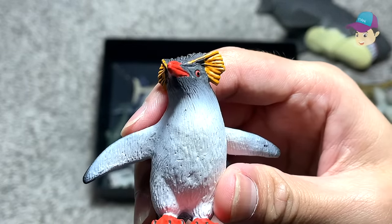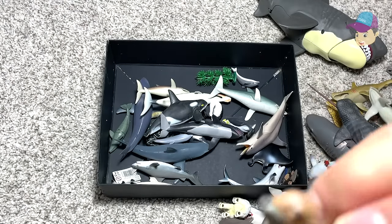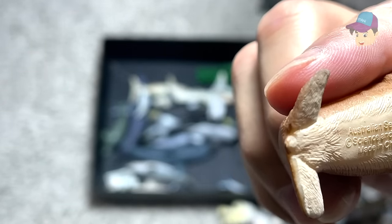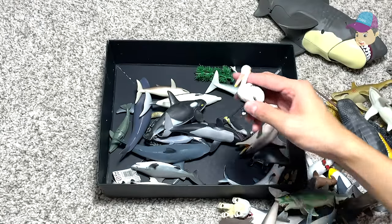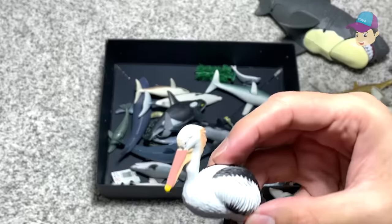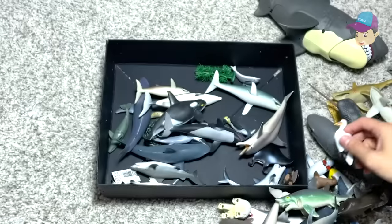We have another Rockhopper penguin right over here — looks so adorable. Looks like we have a little seal — let's check out the name written right below. This is actually an Australian sea lion, so this sea lion can be found in Australia. We also have a pelican right over here. Pelican is not exactly a sea animal but they can definitely be found near the coastal areas, beaches, or near the seas.